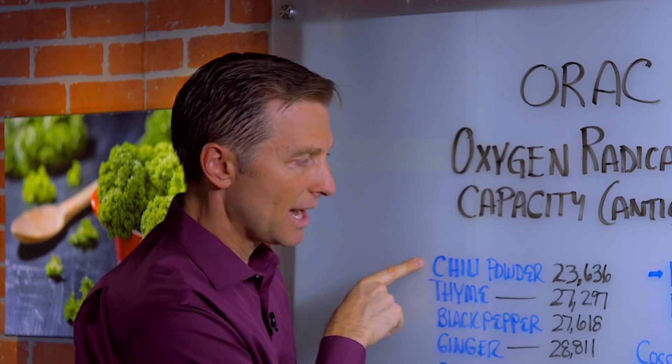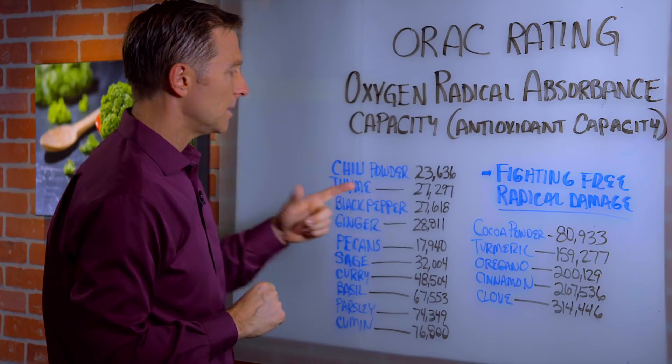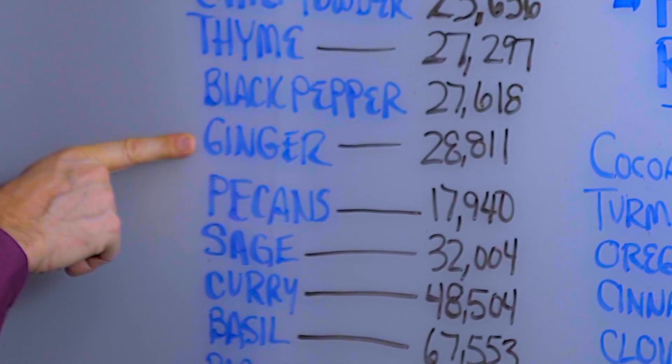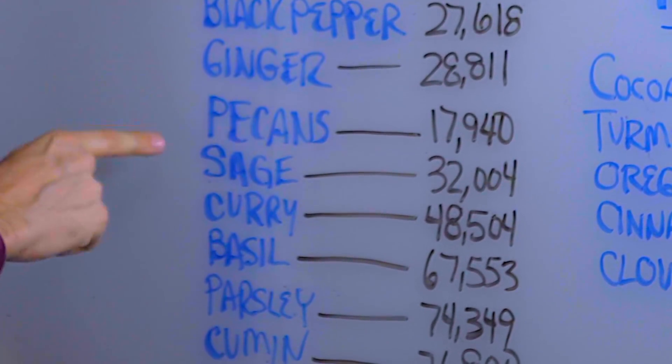If you look at chili powder, it's 23,000 — that's pretty high. Broccoli is only like 1,300. Thyme is 27,000. Black pepper, 27,000. Ginger, 28,000. Pecans, 17,000. Pecans have the highest ORAC value of any nut.